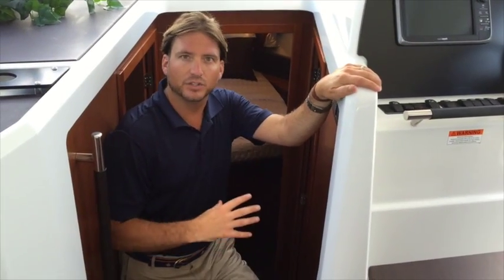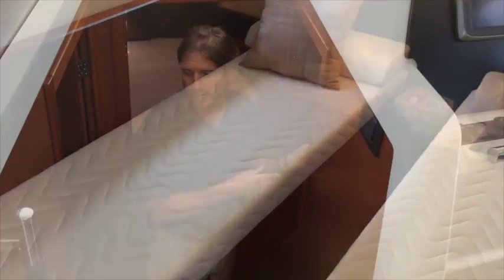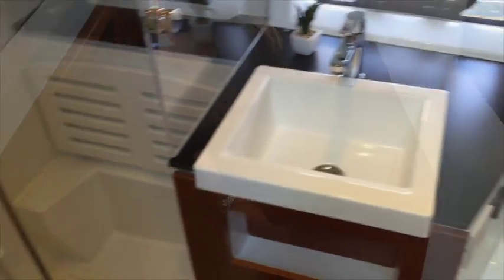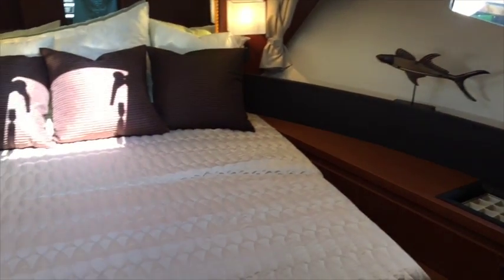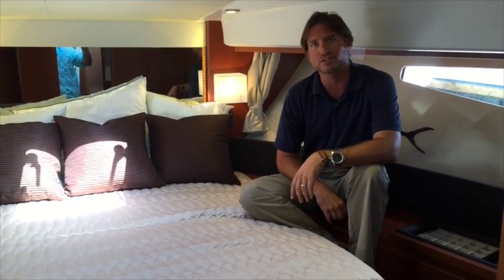Coming down to the lower area of the Velasco 37F, we're going to have a nice twin berth on the starboard side. The port side, we're going to have our head and walk-in shower. And up forward, we have ourselves the VIP stateroom with a centerline queen berth, great opening windows on both sides, overhead, and a real roomy VIP suite up in the forward peak of the vessel.